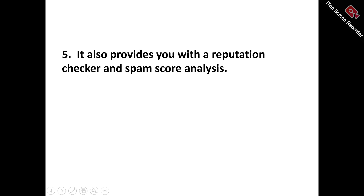Number five, Mailivery also provides you with a reputation checker and spam score analysis. Mailivery's comprehensive platform does not only engage in AI-driven email interaction, but also provides an advanced reputation checker and spam score analysis, offering in-depth insight into your email infrastructure setup, identifying potential configuration issues, and ensuring optimal alignment with major email provider guidelines, to easily prevent spam flagging, maintain a healthy sender reputation, and enhance your email marketing campaign engagement and conversion.